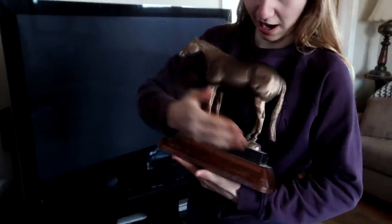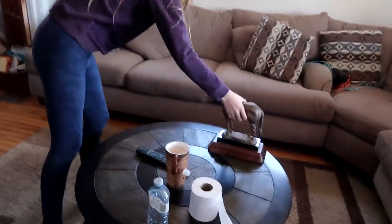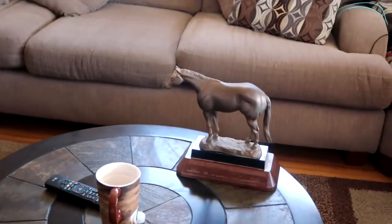I also got this trophy — it had a nameplate on it that I took off. It was actually a trophy that Storm's old owner won at a show. This is for an uphill horse course; it's a quarter horse and it kind of looks like Storm. Gabby wanted to put it in the house.